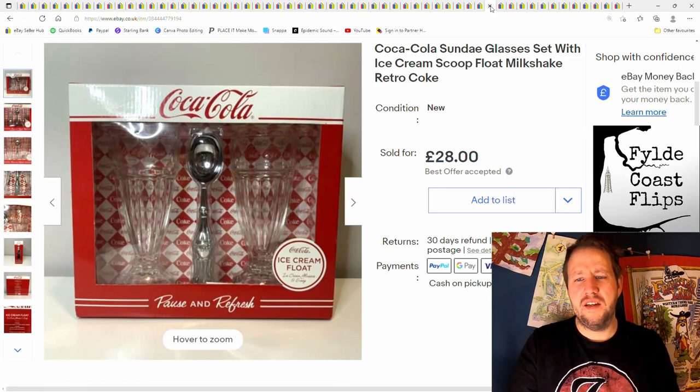Here we have a Coca-Cola sundae glass set. This was about £4 from a car boot sale. I thought it would go for a bit more to be honest, but 28 quid plus postage — we'll have that.